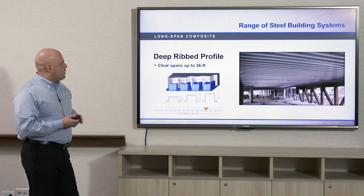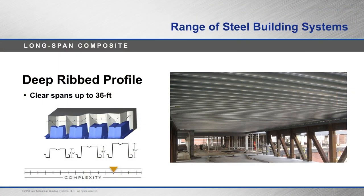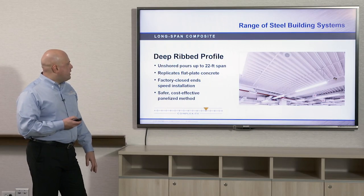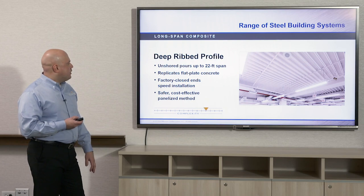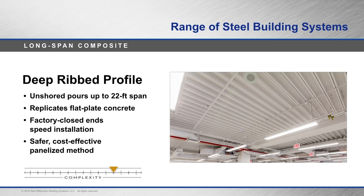Here we have a long span deep rib composite deck — you can clear span up to 36 feet. It comes in 4½, 6, and 7½ inch profile heights. With the deep rib composite deck you can have unshored pours up to 22 feet, which is an advantage of this system. It replicates a flat plate concrete system, just like a hollow core slab or a post-tension concrete slab.